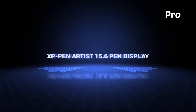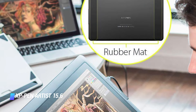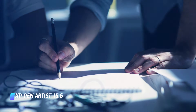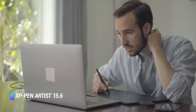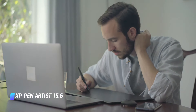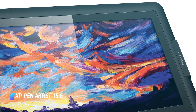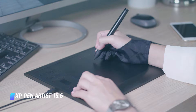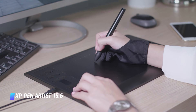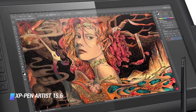Number 2: XP-Pen Artist 15.6 Pen Display. All the basics you could want from a pen display are covered by the XP-Pen Artist 15.6 — a reasonably sized drawing area, a comfortable pen with plenty of sensitivity levels, and a good screen. You don't get quite the attention to detail or the advanced ecosystem of extras that Wacom provides, and the offset between the stylus tip and the on-screen cursor takes some getting used to, but this remains a pen display that can transform your digital creativity without breaking the bank.